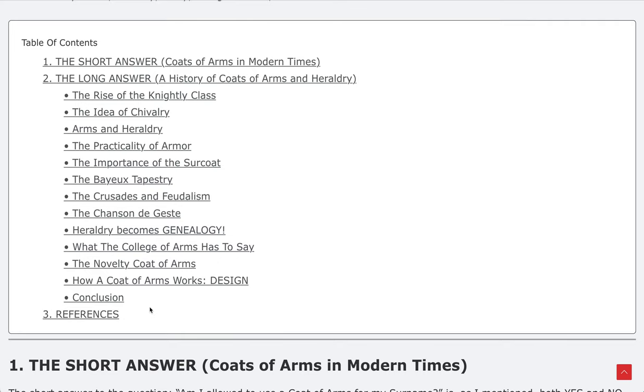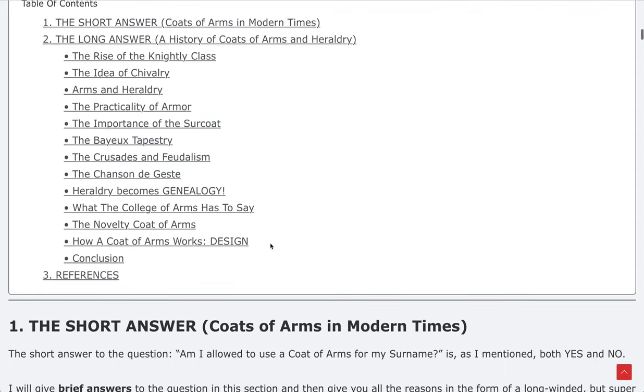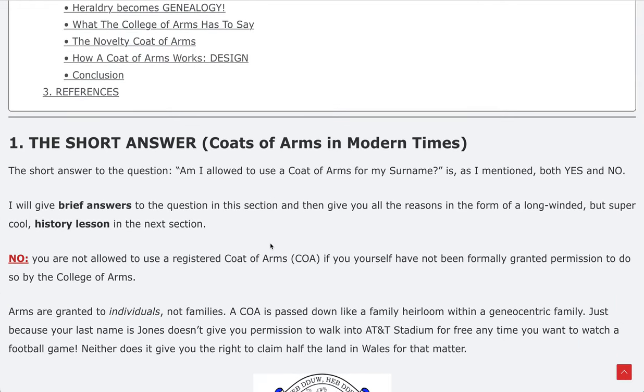I'm not actually going to cover the whole thing in this video because it's just super informative and meaty. I'm going to take you through the first section and jump down to the conclusion so you can come back and read the rest at your own leisure. By the time you get through this you will really have the most in-depth understanding of coats of arms and surnames.